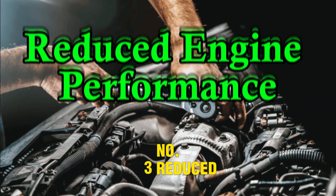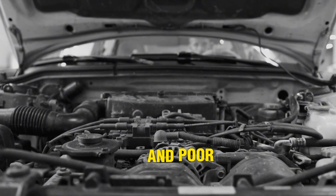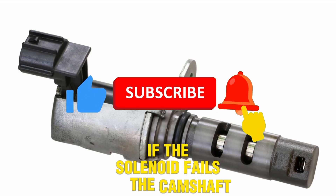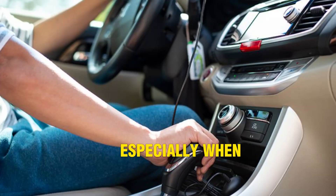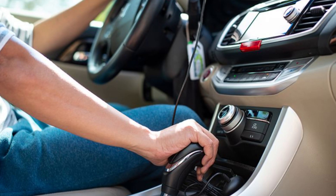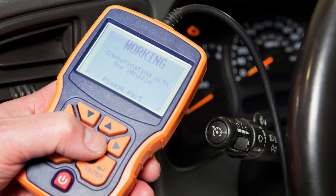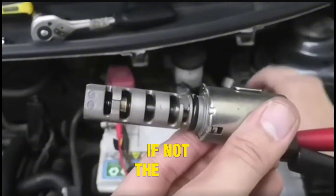Number 3: Reduced engine performance. A failing VVT solenoid often leads to sluggish acceleration and poor engine response. VVT systems enhance power and fuel efficiency by adjusting valve timing dynamically. If the solenoid fails, the camshaft stays in a fixed position, hurting engine efficiency. You might notice the vehicle feels slow, especially when overtaking or climbing hills. This performance drop is usually more noticeable under load. The main cause is blocked oil passages or a stuck solenoid that can't shift timing. Running an OBD2 scan helps verify if timing codes are present. Cleaning the solenoid and ensuring clean oil often restores performance; if not, the solenoid may need replacement.